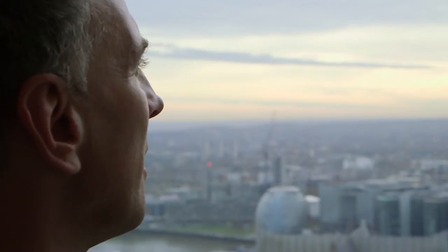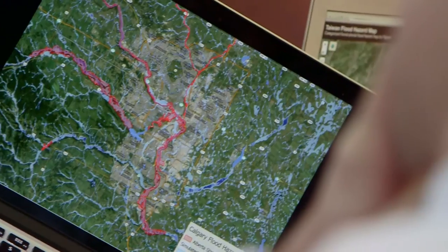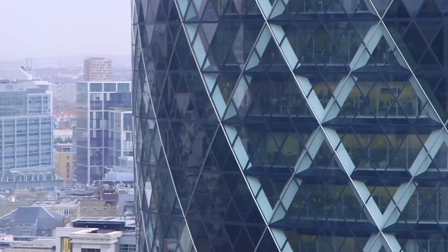My name is Paul Bates and my area of research is flood modelling. I lead a team at the University of Bristol who build computer models to work out who is at risk from flooding. We want to improve knowledge of flood risk globally so governments, local authorities and even individuals can reduce flood losses and save lives.